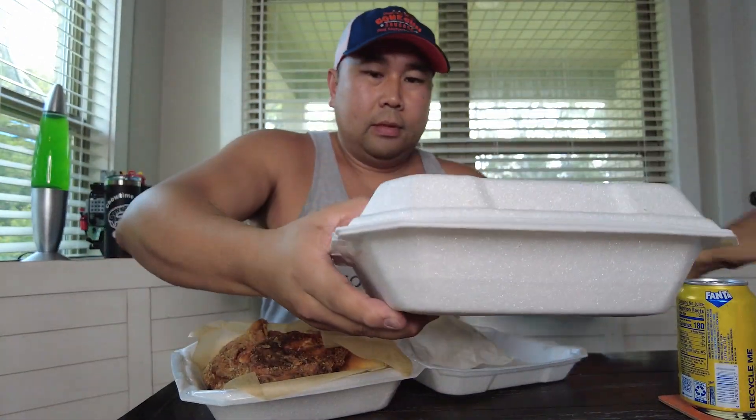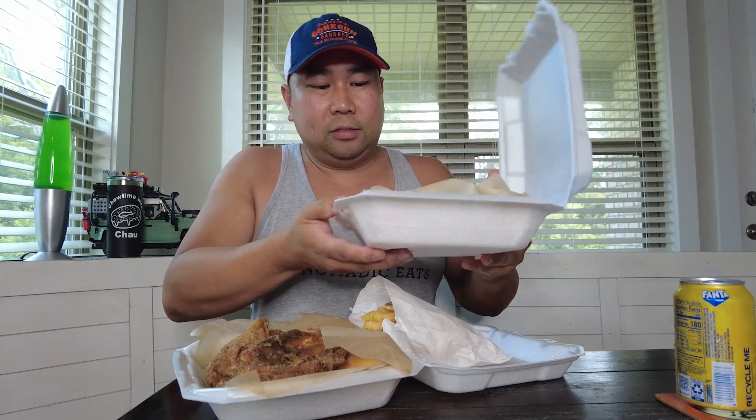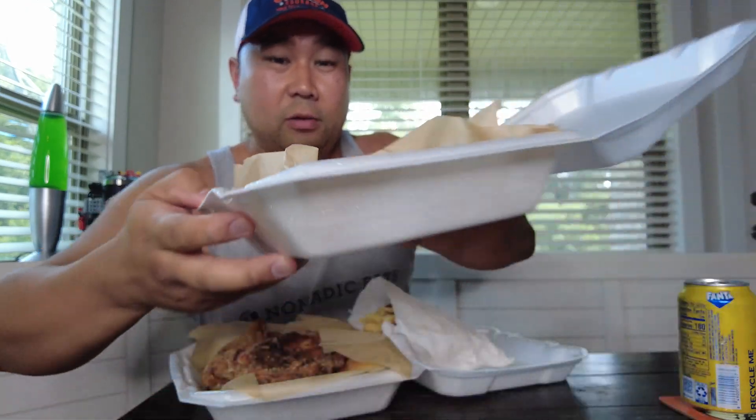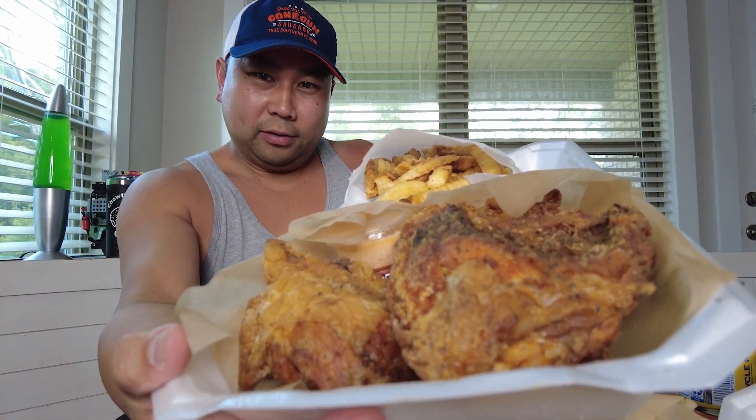All right, so I'm back. I got a Fanta pineapple — I like pineapple so I was like, let's try it. I ended up getting the three-piece mix and it comes with fries, a roll, and sauce. I also got the eight-piece lemon pepper wet chicken wings. Smells fantastic — look at these three pieces of chicken they gave me, huge breast, huge!